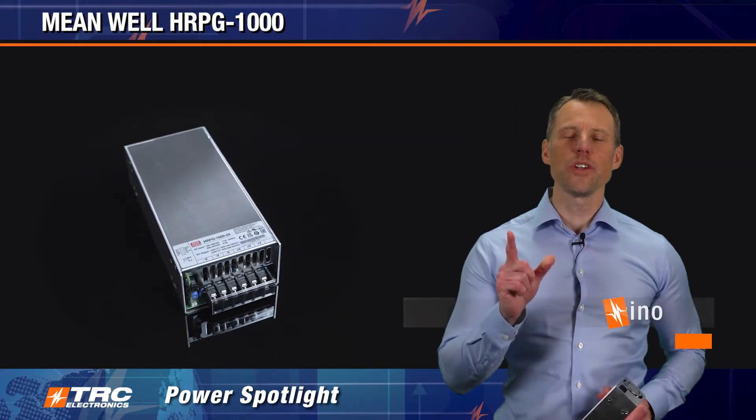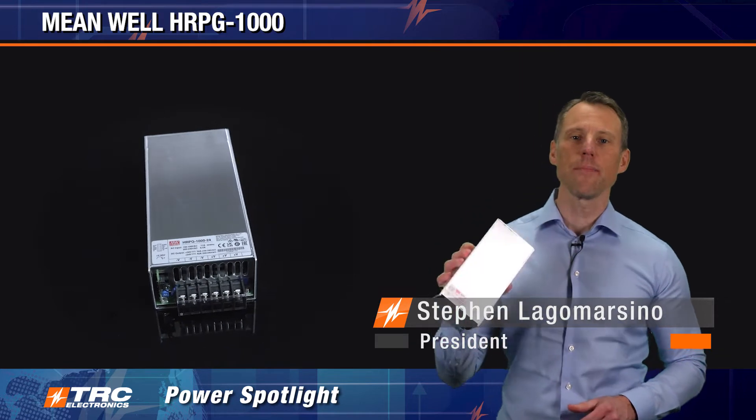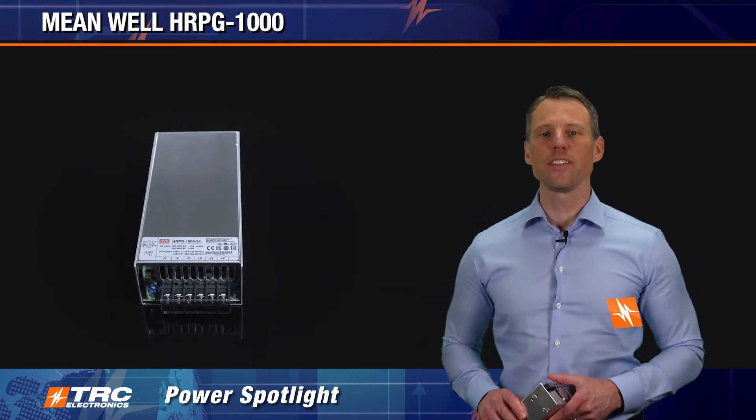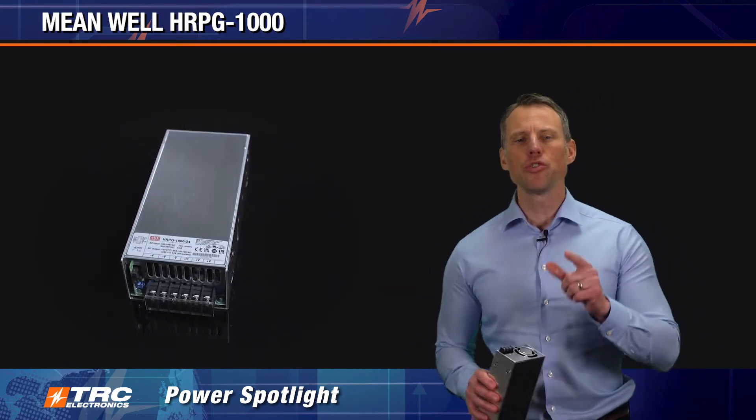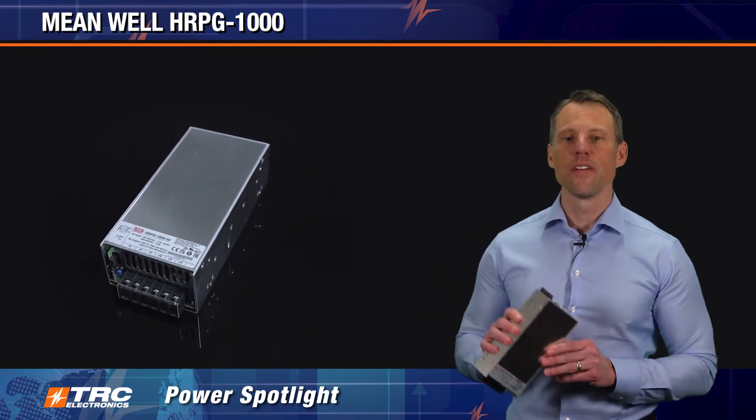Here we go — another edition of TRC Power Spotlight. Let's get ready to learn about one amazing power supply that is in stock at TRC Electronics. I'm introducing to you the HRPG 1000 series from Meanwell.